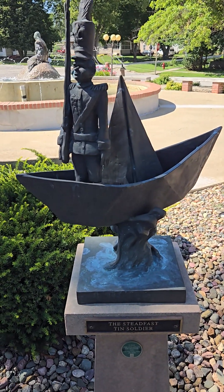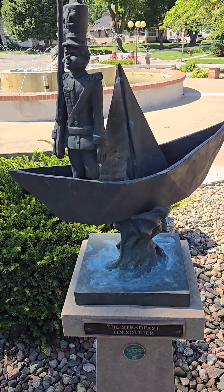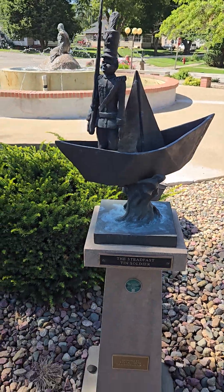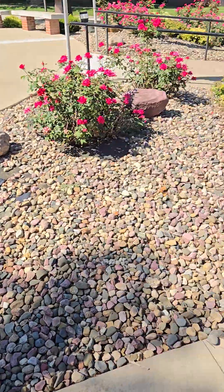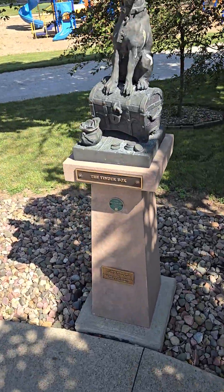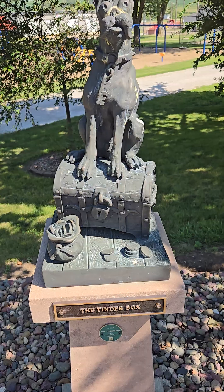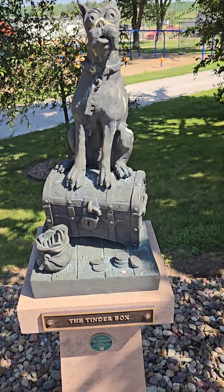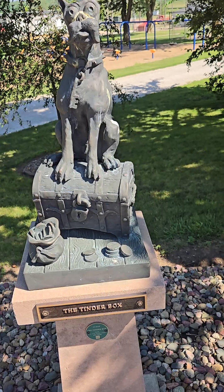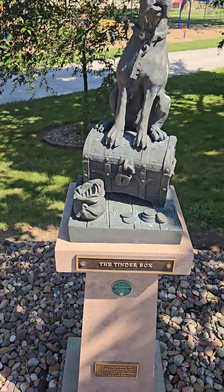And this is the Steadfast Tin Soldier. Now I know there's a song, something about one tin soldier rides away, but I don't think that's the same. And here is an odd-looking puppy with a key around his neck — it's the Tinderbox. He's on a treasure box, I guess that's the tinderbox, and there are coins in a pouch just laying on the ground.